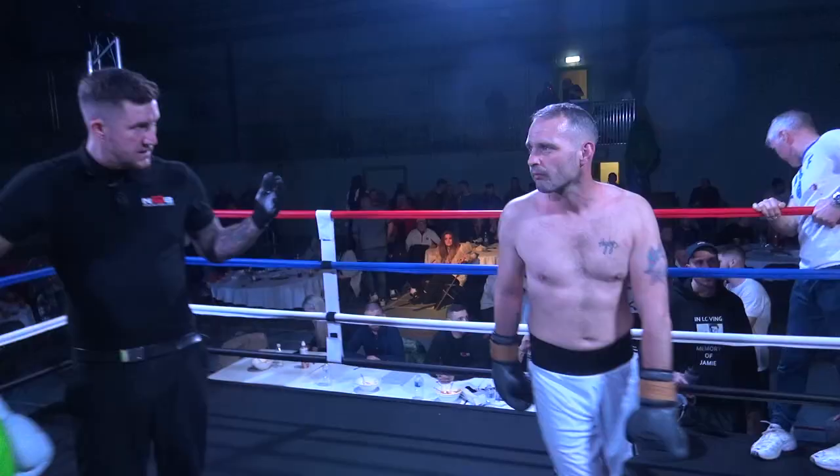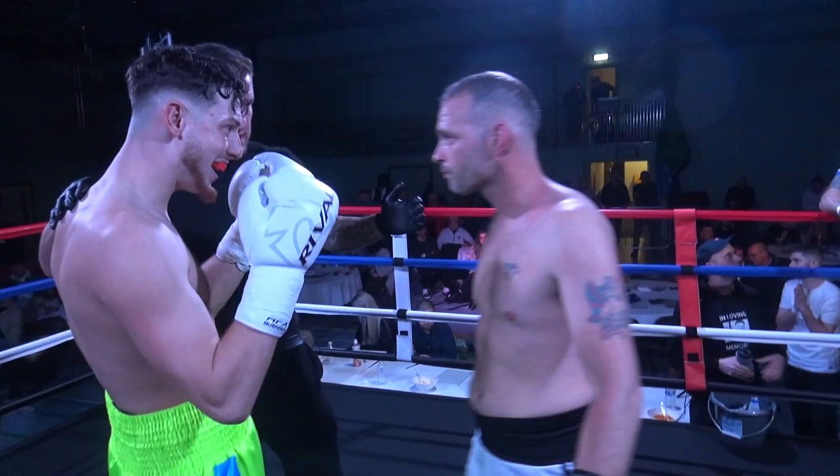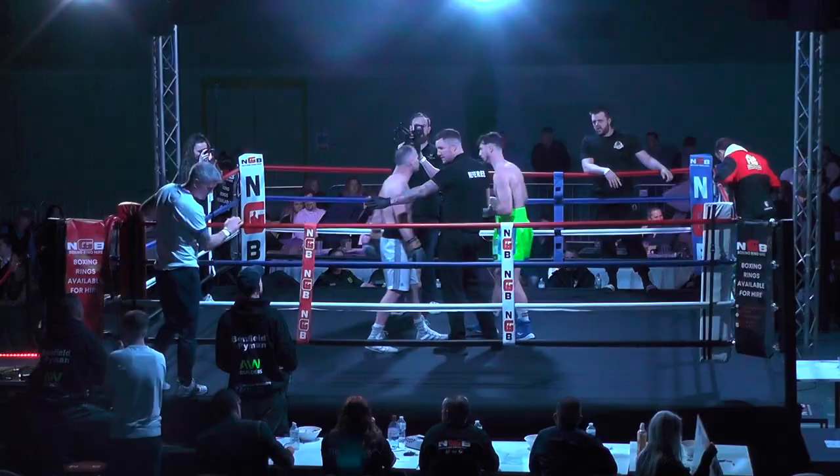Right, lads, come here. Right, lads, let's have a good clean fight. Listen to my commands at all times. When I say stop boxing, you both stop boxing. Don't want to see any shots at the back of the head. You understand? Touch gloves, back to your corner.